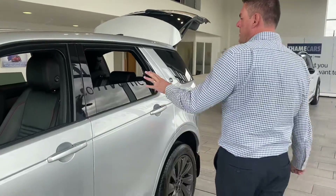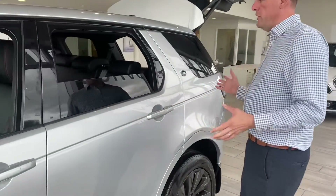As you can see, it's got beautiful grey alloys. Privacy glass is part of the sporting feel that you get with the R Dynamic.